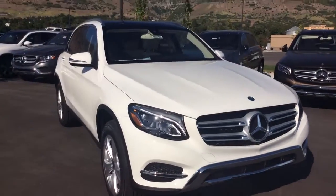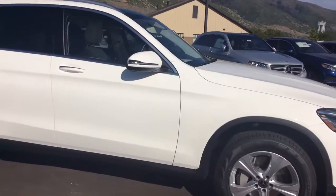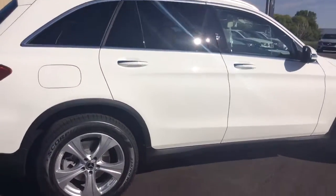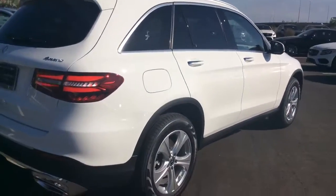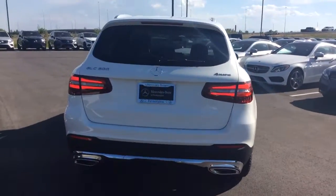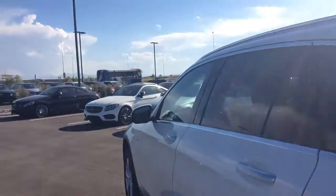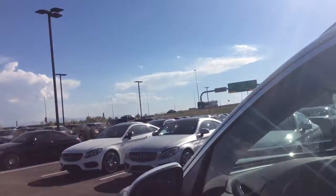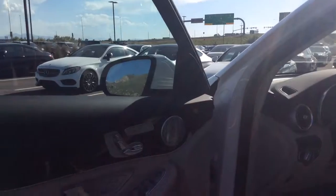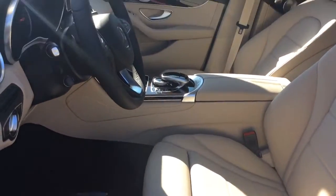This is the 2017 Mercedes-Benz GLE that you drove when you were here. It's equipped with the trailer hitch and rear backup camera, and a quick peek of the interior as well. It does have the blind spot assist, keyless entry, heated seats — absolutely gorgeous color combination of trim in here.